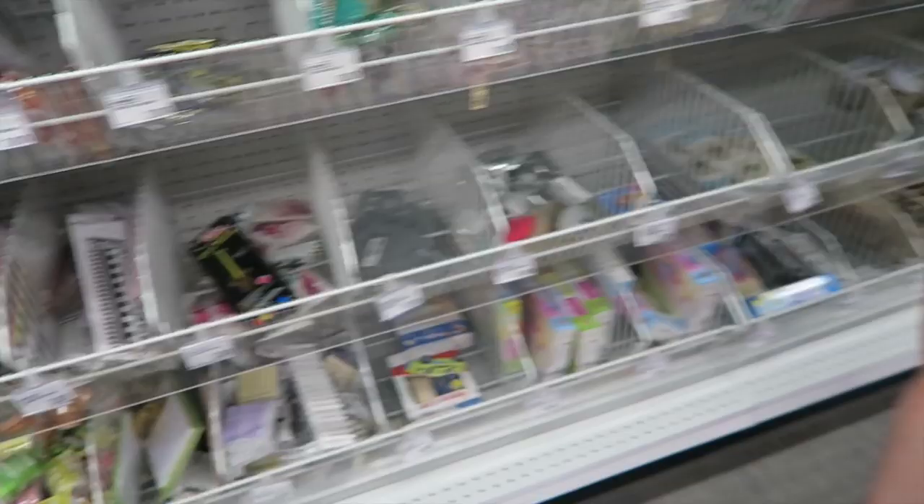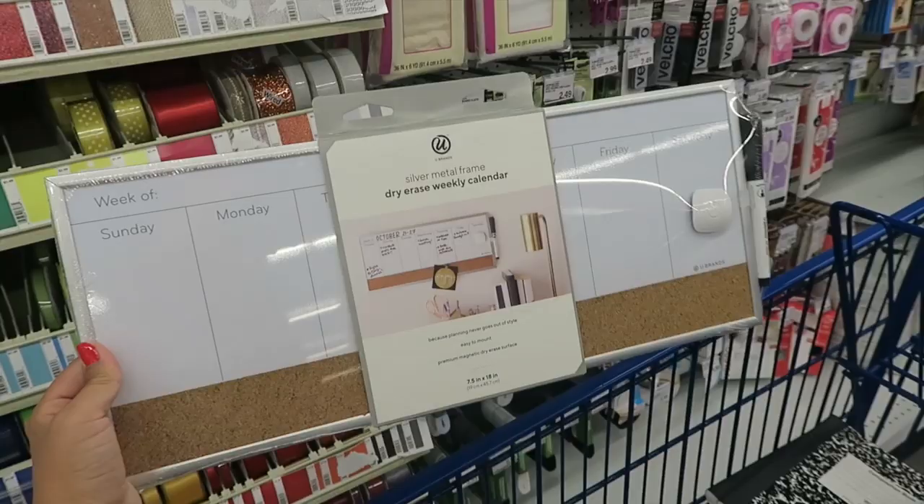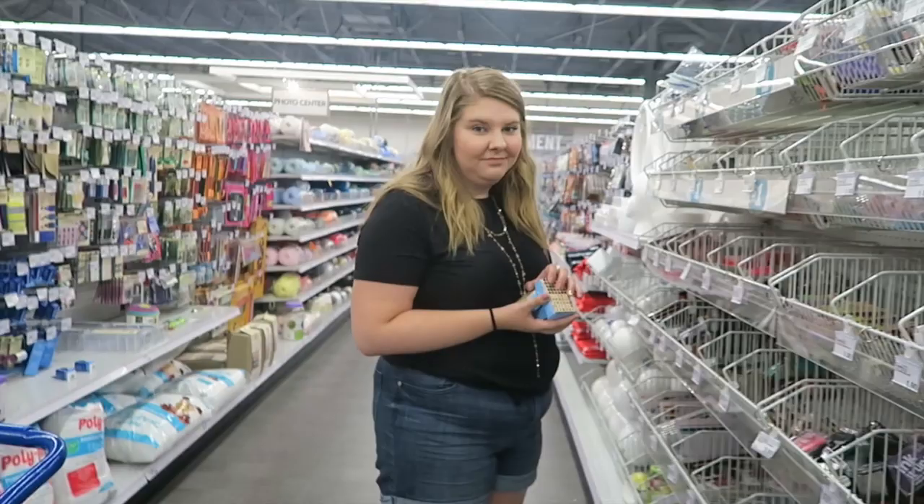So this is our cart so far. I have some things crossed off my list. I just found this really cute dry erase board calendar that I'm going to put in my back room, so when a kid tells me they have a soccer game on Saturday I can run back there and write it down. I have all my folders, post-it notes, pens, and composition notebooks. We're doing really well!